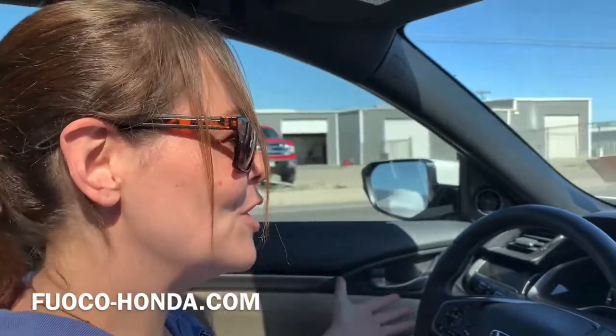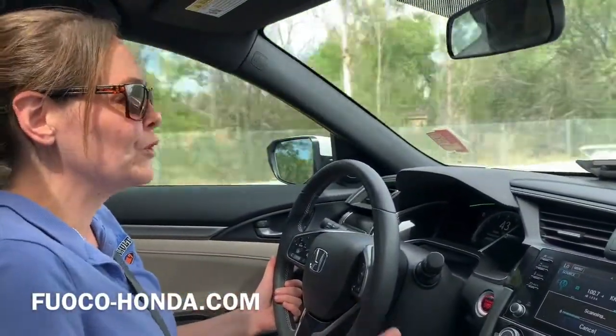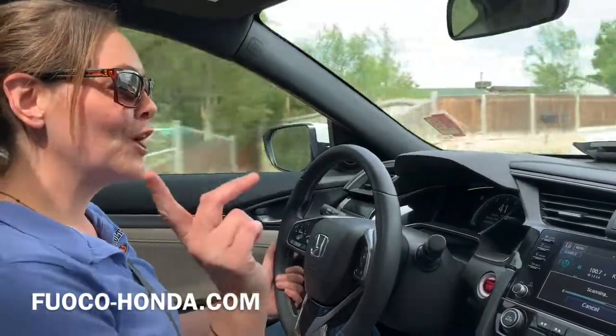Get your test drive scheduled at Fuco-Honda.com — it's very easy. Their showroom is open so you can go in and check out the vehicles. Just tell them what works for you and what time, and they'll schedule around that. Go to Fuco-Honda.com and test drive your new car today.